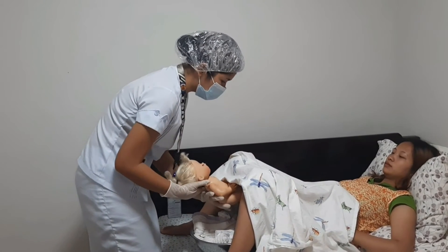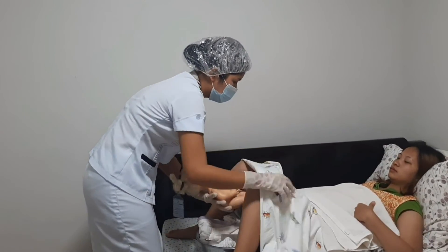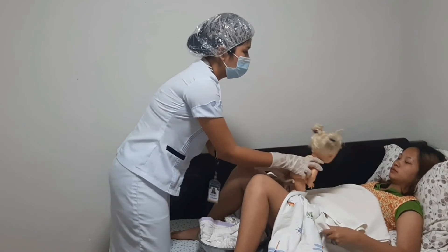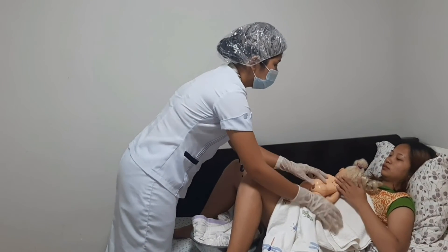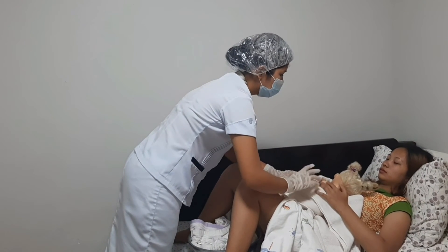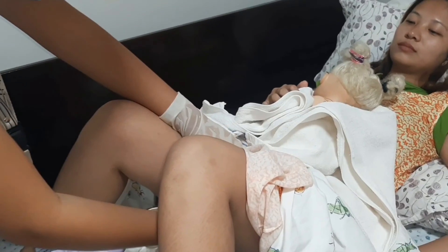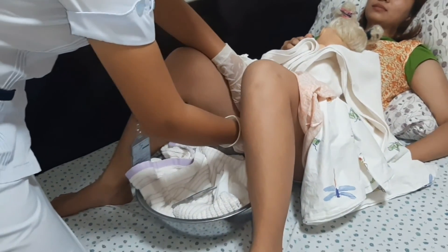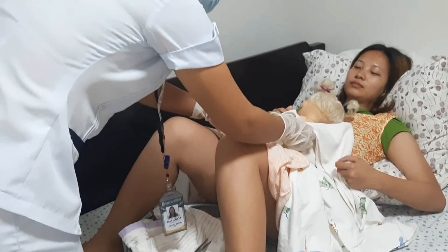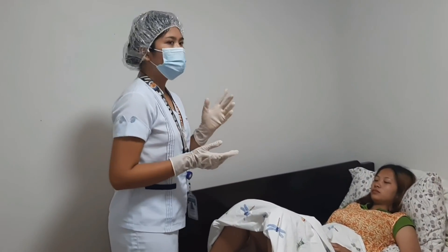The baby is out. Palpate the mother's abdomen to rule out if there is another baby.